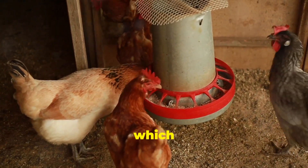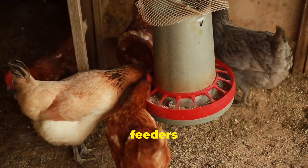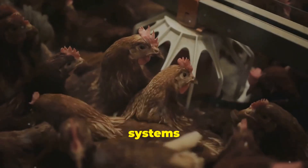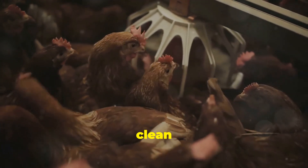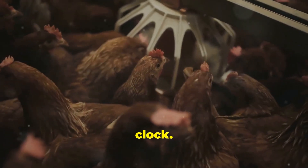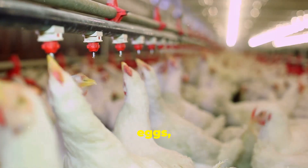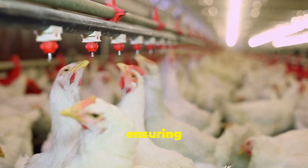This includes feeding, which is now done through automated feeders that ensure each chicken gets the right amount of food. Watering systems are also automated, providing clean water to the chickens around the clock. Egg collection is streamlined with machines that gently gather eggs, reducing breakage and ensuring quality.